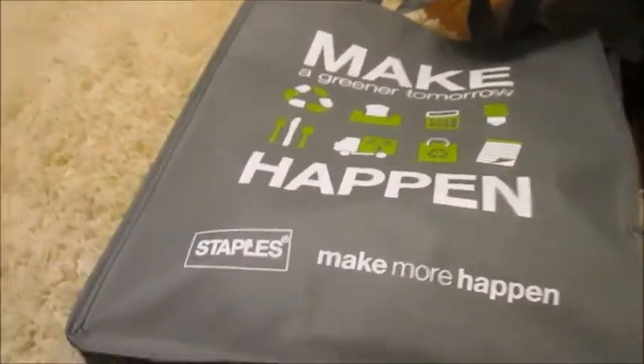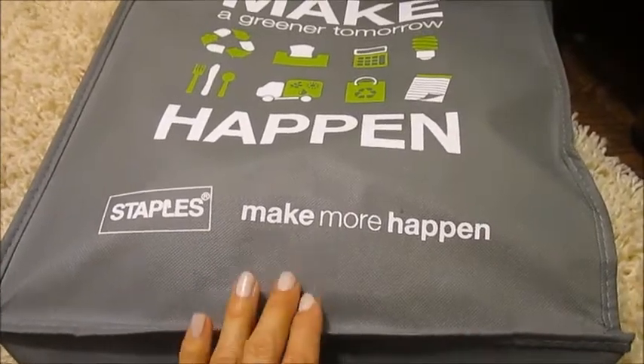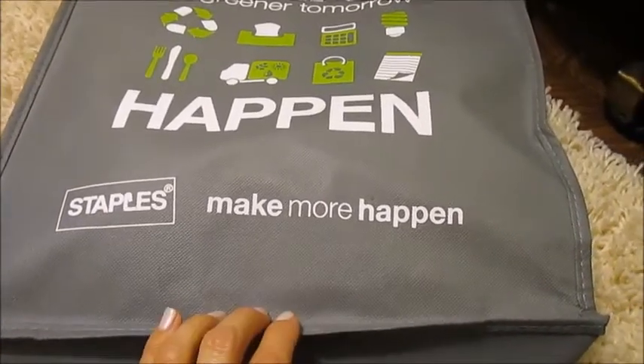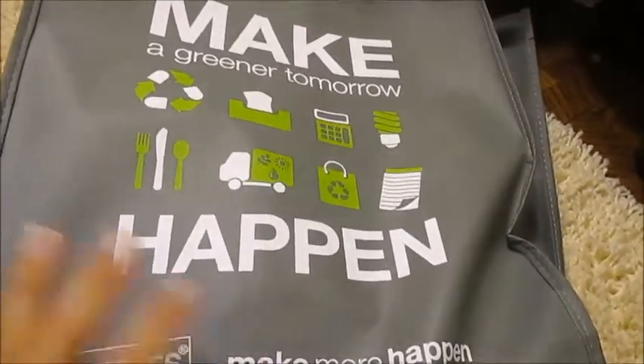I just wanted to show you real quick what I got at Staples. If you buy one of these bags, you get 20% off your products. I didn't think they were having that sale, but the guy told me, so I got a bag. I already bought some clearance items — I'll show you what I got.